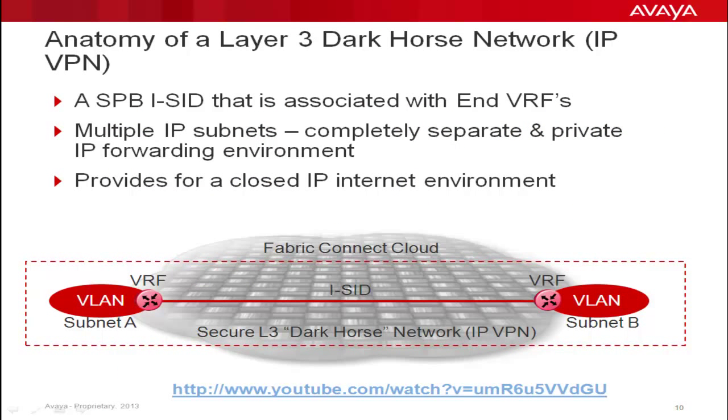The anatomy of a Layer 3 Dark Horse network is actually very simple. It is nothing more than an ICID — short for iComponent Service ID, basically a Shortest Path Bridging circuit — that is associated with VRFs. The VLANs attached to the VRFs are given IP addresses. However, none of the IP subnets are reachable outside of the IPVPN environment. As such, a standalone Layer 3 IP internet is created where nothing can enter or exit. It is, in essence, invisible to the outside world.